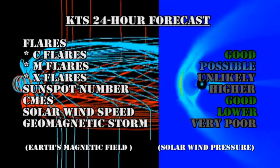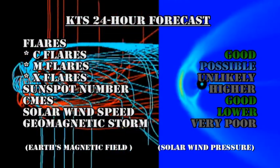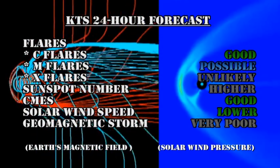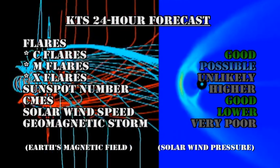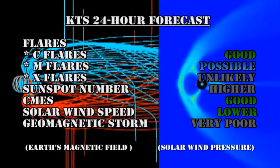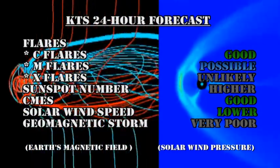I don't see any reason to change my 24-hour forecast from yesterday: a good chance of C flares, M flares are just possible, but I think it's very unlikely that we're going to get any X flares. The sunspot number should ease higher. We still have a good chance of getting coronal mass ejections. The solar wind speed should drop lower. The chance of getting a major geomagnetic storm in the next 24 hours is very poor.